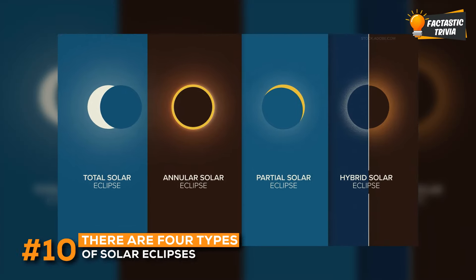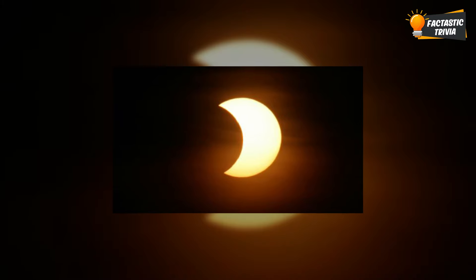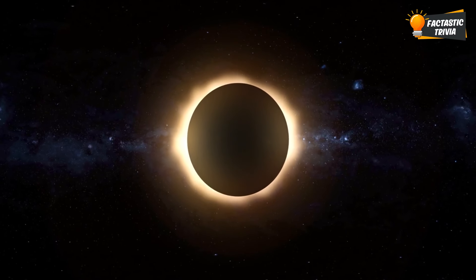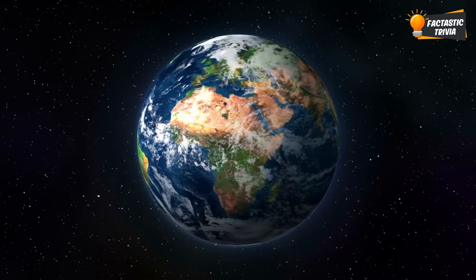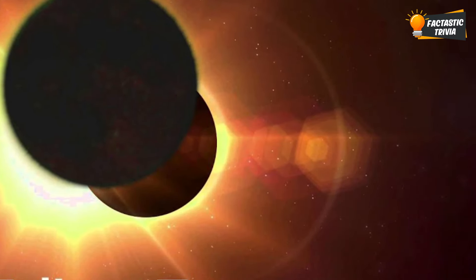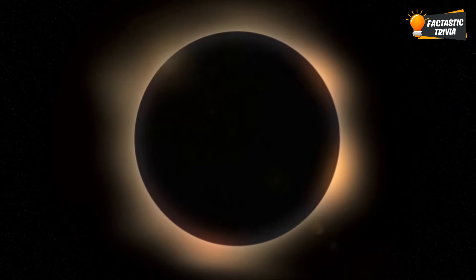There are four major types of solar eclipses, and each puts on a totally different show. First up is the total eclipse, where the moon entirely blocks out the sun, but you've got to be in just the right spot to see it. If the moon only takes a bite out of the sun, that's a partial eclipse, which lots more people can see. Then, an annular eclipse is like a bonus, because instead of total darkness, you get this epic ring of sunlight all around the moon. But the rarest and most unique is a hybrid eclipse — people at the start and end points see an annular eclipse, while those dead center get a view of the total eclipse. No two eclipses are ever exactly the same.